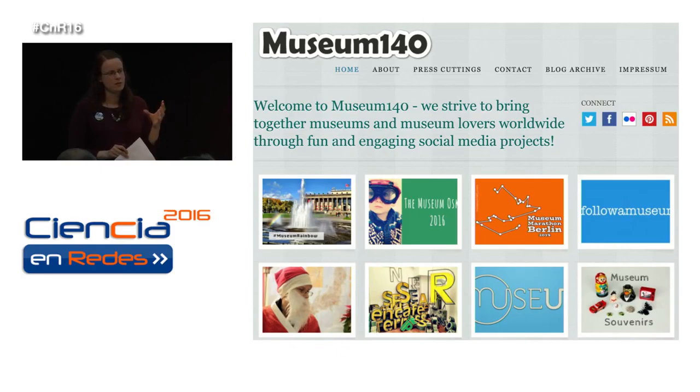I was asked to share some of the projects we've run over the past five years, to hopefully give you some inspiration and ideas to run your own projects, and I'll also be sharing some of the lessons we've learned so that you can avoid making the same mistakes. I've already made the mistakes for you — you don't need to make them again. I've grouped them by types of projects rather than going through them chronologically, because that made more sense.